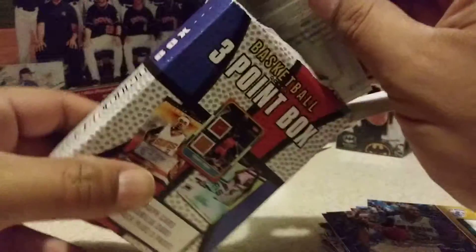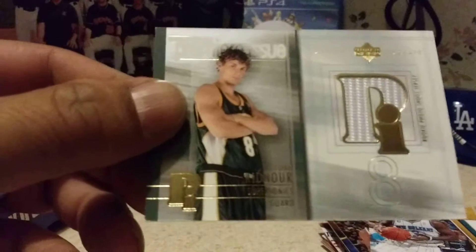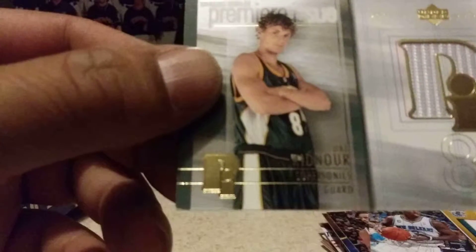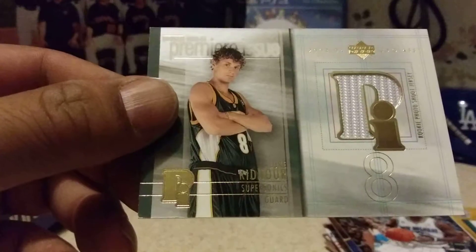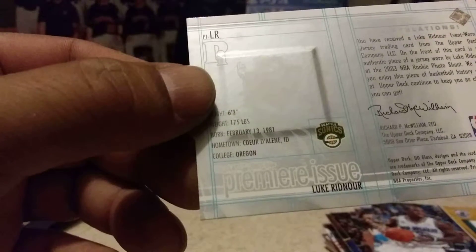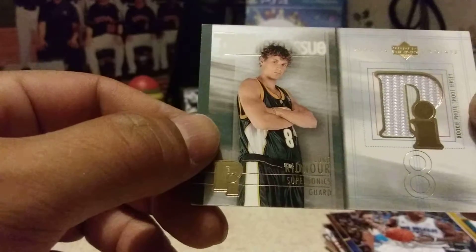So let's see what the hits are. First one up is the Relic — Premier Issue from Luke Ridnour, a Seattle Supersonics card. Rookie photo shoot jersey. This one is from Upper Deck, The Glass, Premier Issue 2003-2004. Looks like we got the white part of the jersey here.